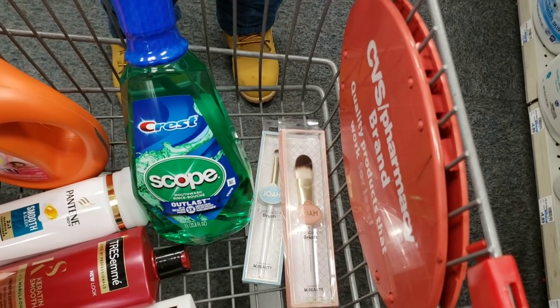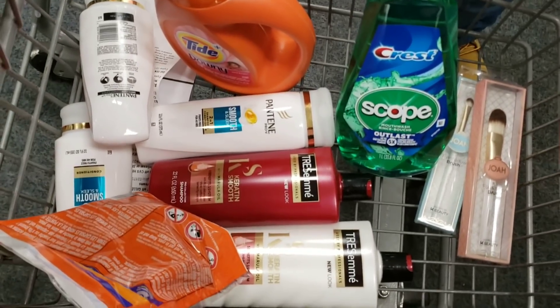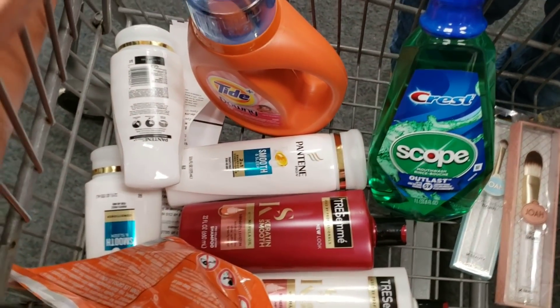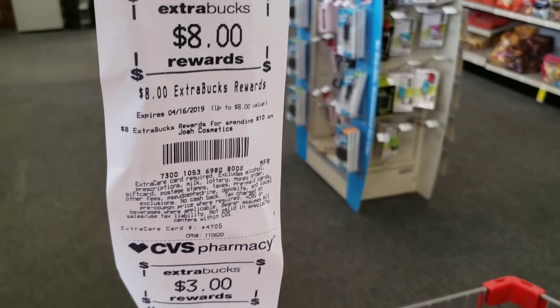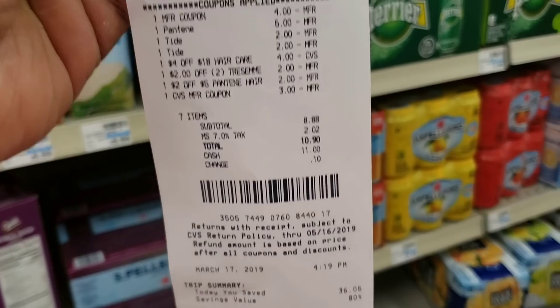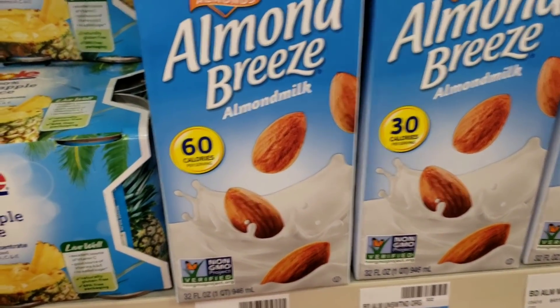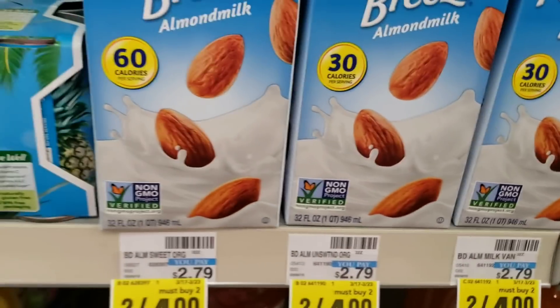Transaction one is the two makeup brushes and the mouthwash; transaction two is the Pantene, Tresemme, Tide pods, and Tide detergent. I got $8 in extra care books plus $3 in extra care books, for $12 total to roll into the next transaction. My subtotal for that transaction was $8.88 and I got back $5 in extra care books, making my final cost $3.88. I only rolled $3 in ECBs on that transaction, keeping the $8 from the previous one.